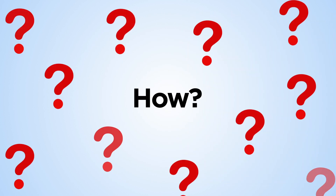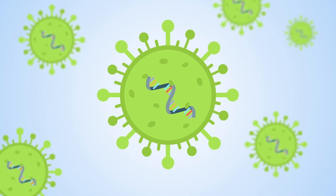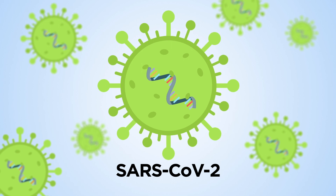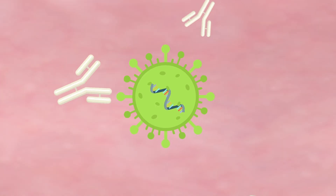How? COVID-19 is caused by a virus from the coronavirus family called SARS-CoV-2. Diagnostic tests can show whether a person is currently infected with the virus or if they have had a previous infection.